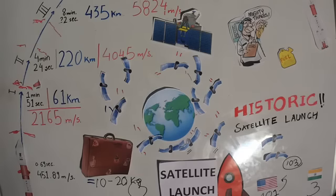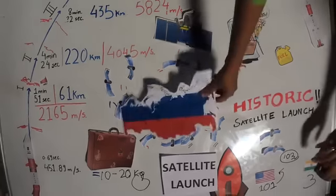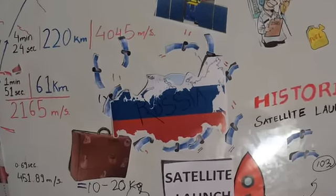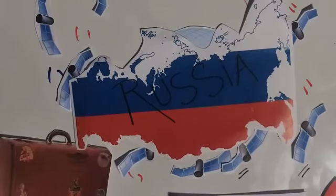We managed to surpass Russia today with our 104-satellite launch — that's more than two times what Russia launched in 2014, which was 37 satellites. India launched 104 satellites this morning, making it one of the largest launches of satellites in one go ever. It's a record for ISRO.